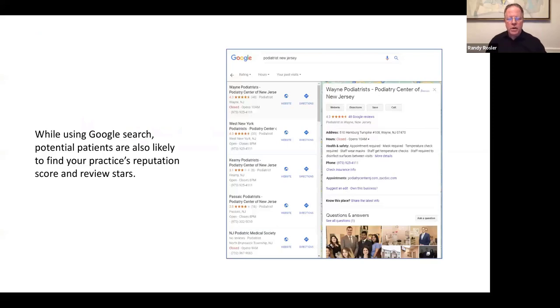While using Google search, potential patients are also likely to find your practice's reputation score and review stars. If you search for a podiatrist in New Jersey, you'll see listings with star ratings — one might show 4.3 stars and 48 reviews, while another shows 3.1 stars and only eight reviews. These all play an important role. About 85% of prospective patients make judgments based on what they see and read online.